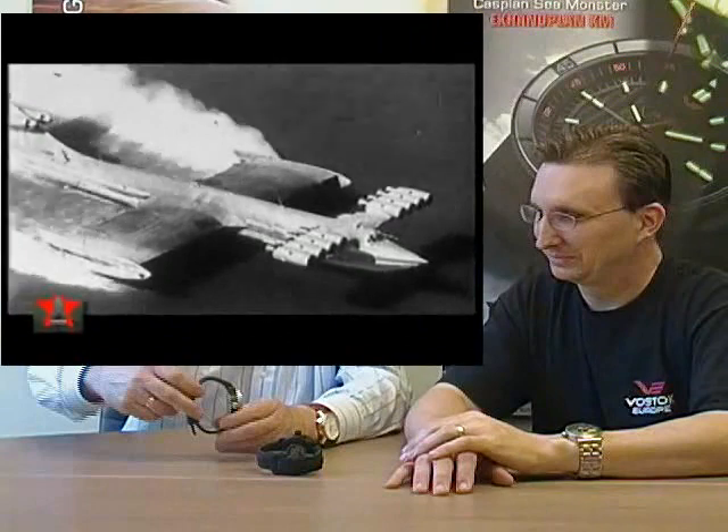I'm going to start with the Caspian Sea Monster, which I don't call that name. Although it has two names really — the Caspian Sea Monster and the Ekranoplan. Right, Russian pronunciation: Ekranoplan.